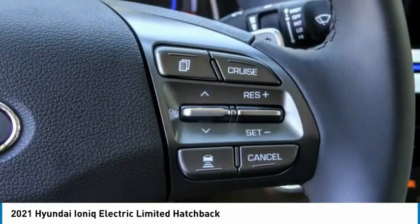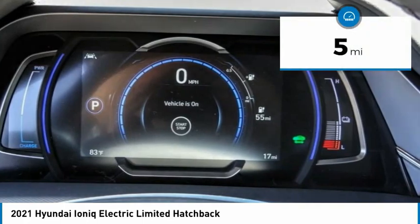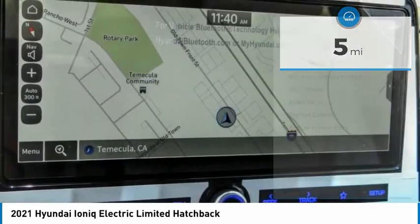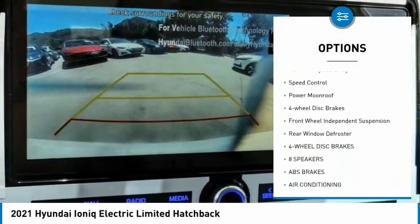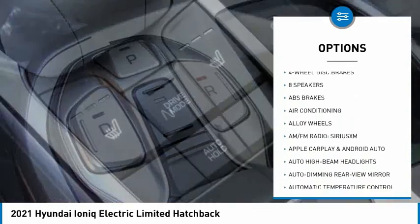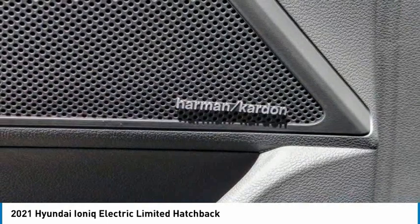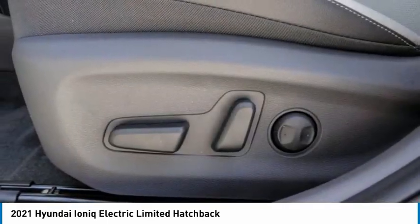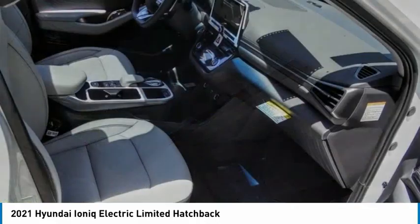Priced below forty thousand dollars, this vehicle has less than 100 miles. Here are some of this vehicle's great options: electronic stability control, alloy wheels, brake assist, traction control, remote keyless entry, speed control, power moonroof, four-wheel disc brakes, front wheel independent suspension, and rear window defroster. This isn't just a vehicle — it's an experience. So stop in for a test drive today.